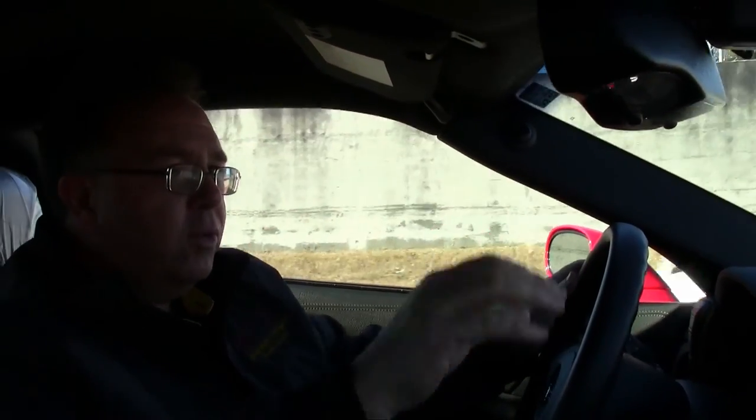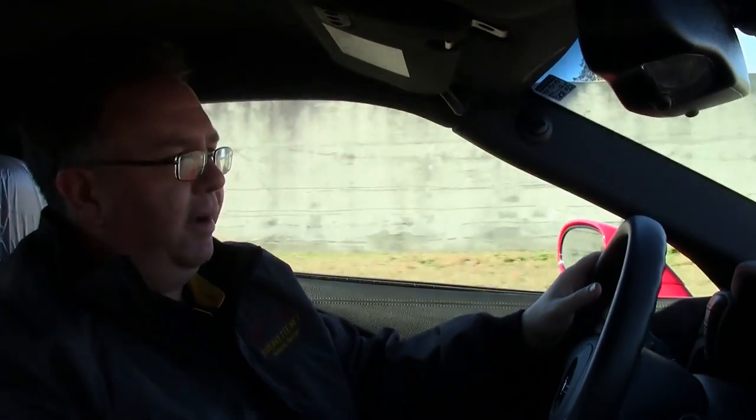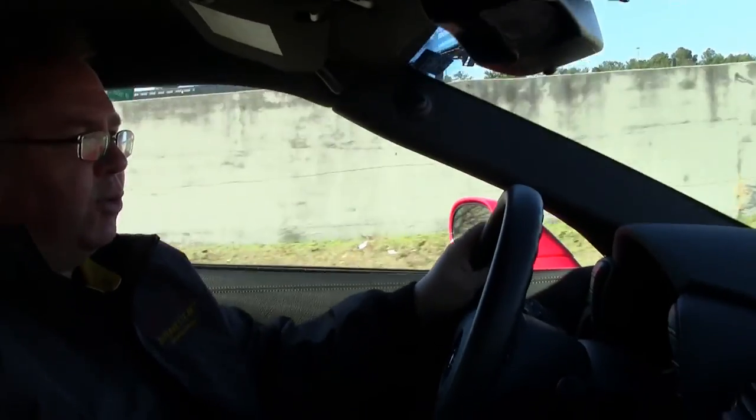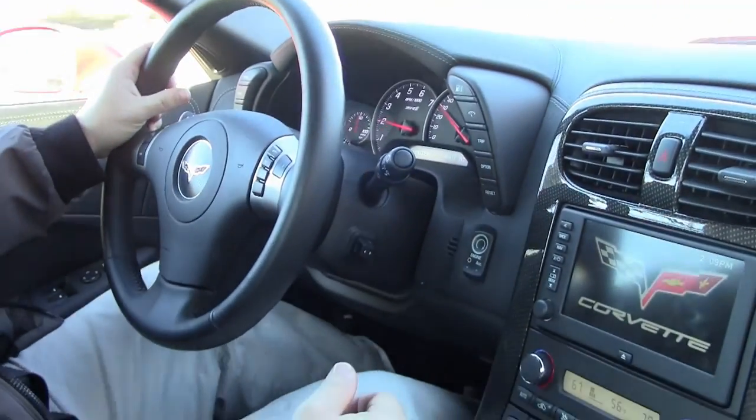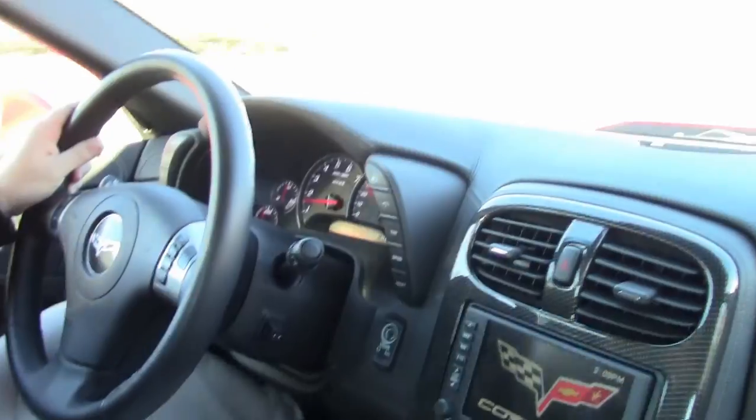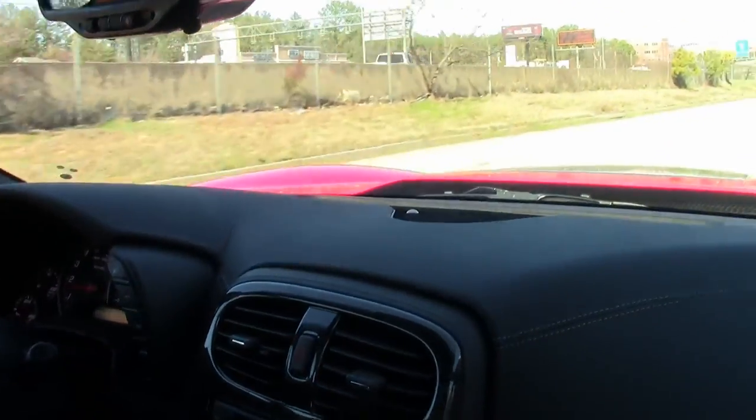Well, if one ZR1 wasn't enough, we have three right now. If you're looking for one, we've got a heck of a selection. This is a 2010 and it still smells new inside. Only 4,000 miles on this car. It is completely loaded — every option available, it has it.